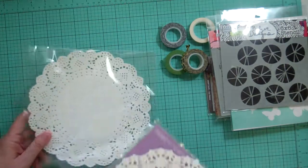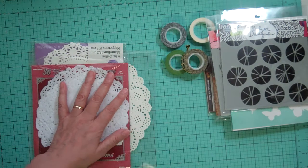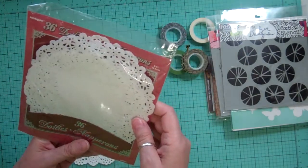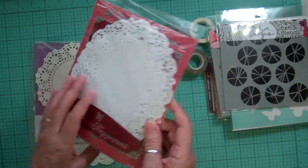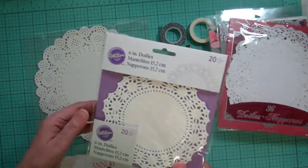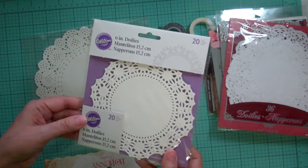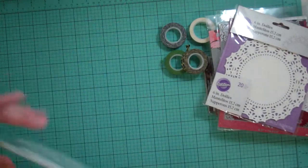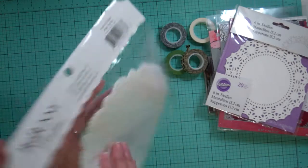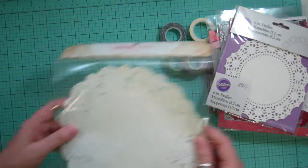I had mentioned that if anybody knew where I could get doilies to let me know, and a ton of you responded — thank you so much. I found these at Cherry on Top because someone mentioned it. There are 36 in this one at six and a half inches. I got different ones just to try which ones I'd like best. These are six-inch doilies from Wilton, there are 20 in this one. And from Bo Bunny there are 20 pieces — I think it's about nine and a half inches — just says 'large doily.'